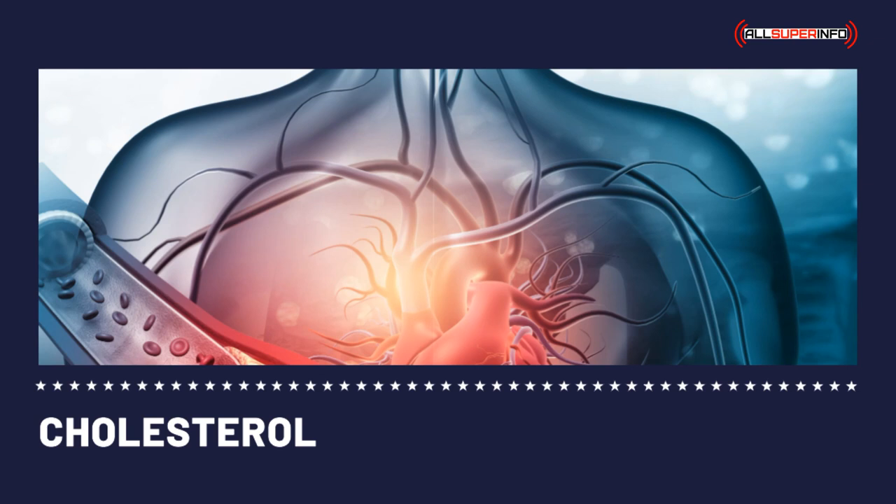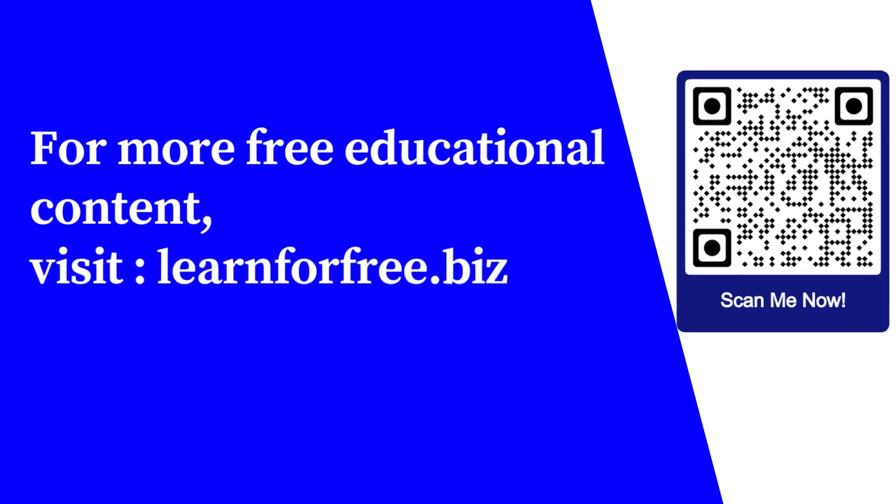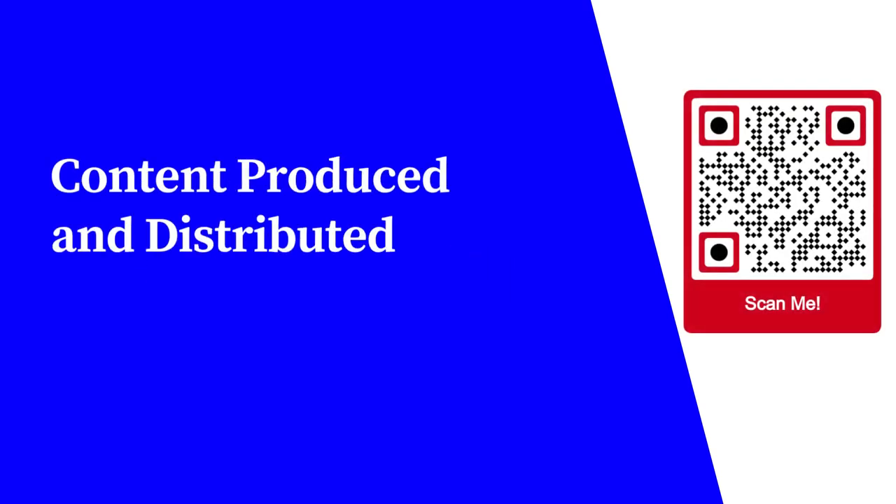Performing both these home tests will require a person to strictly follow the procedures to achieve accurate readings. Whether an individual opts for the HOME CHOLESTEROL TEST kits or undergoing it straight from the doctor's clinic, it really doesn't matter that much. What is most critical is the preventive measure that needs to be considered to save one's life. For more free educational content, visit learnforfree.biz. Content produced and distributed by AllSuperInfo.